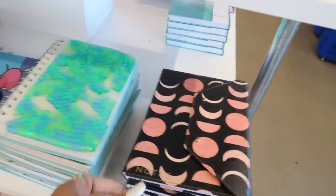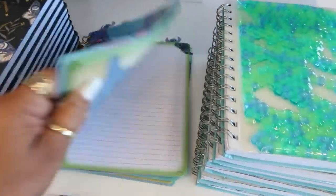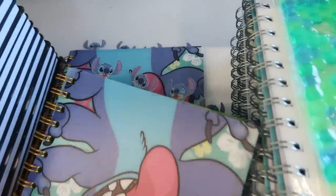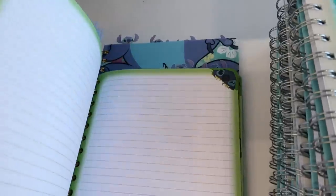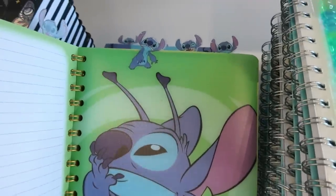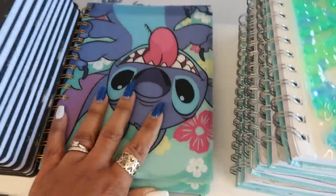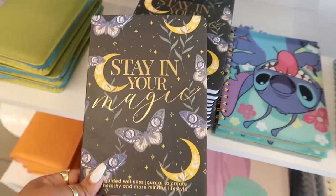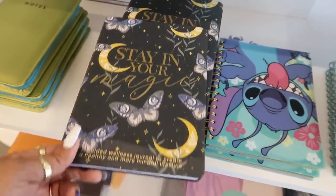This Stitch journal is super cute — I love how each area has a divider of the little Stitch character at the top. I think that is so cute. So yeah, I was just browsing up here. There's a little wellness journal that says 'Start Your Magic.'